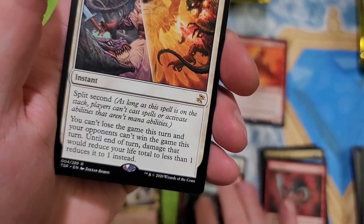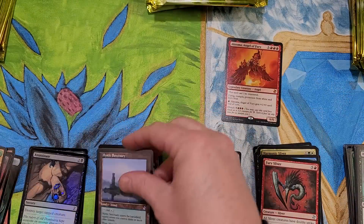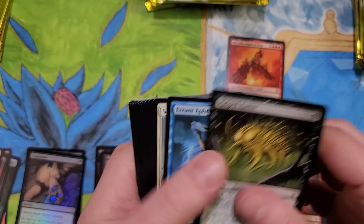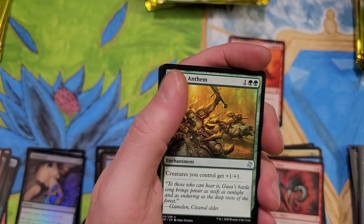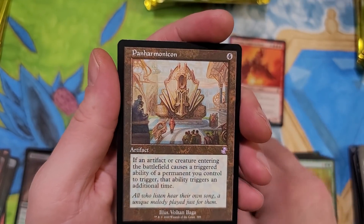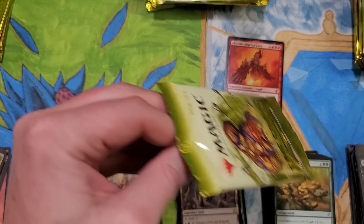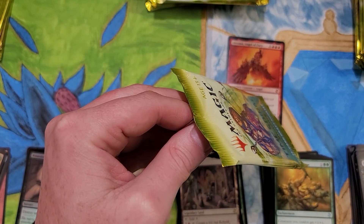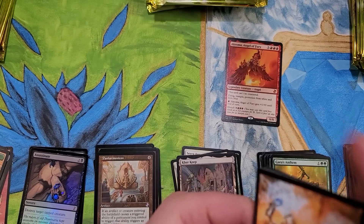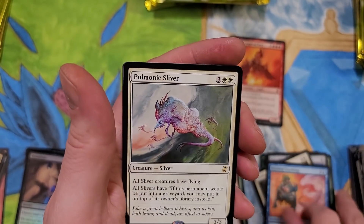Angel's Grace - I want that so bad in foil. Mystic Sanctuary - beautiful card, beautiful art. We do have one mythic so far: our Akroma Angel of Fury. Zealous Conscripts is just worth a lot of money because of scarcity. Kerr Keep. Panharmonicon - always welcome in the house. And Chalice of the Void - $286.33 for Chalice of the Void.